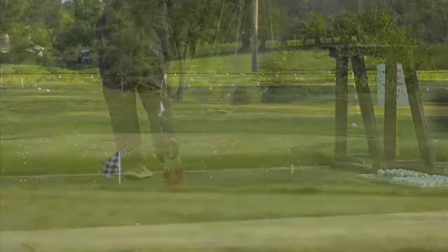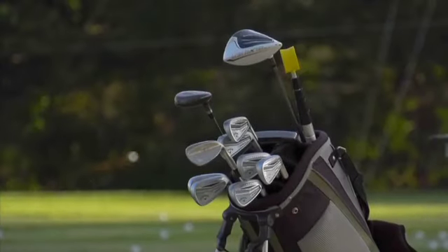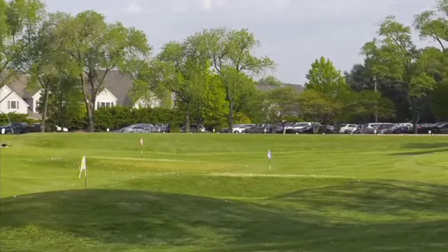Also, the driving range was recently enhanced. We added four target greens out there, so it's a phenomenal facility to practice at, and you can hone every part of your game inside and out.